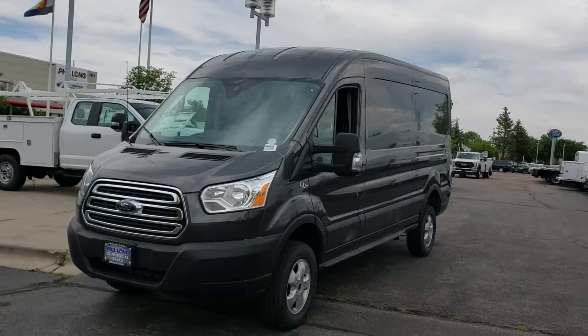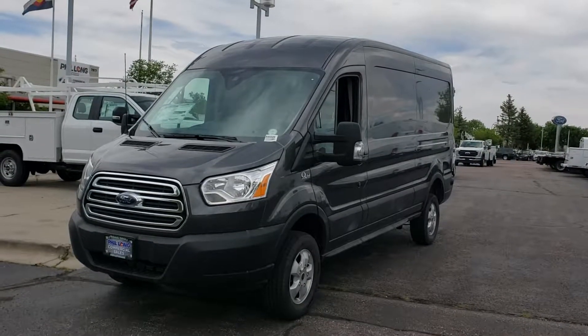Good afternoon Ron, Darren Lucero, Phil Long Ford of Denver in the Commercial Vehicle Center here.